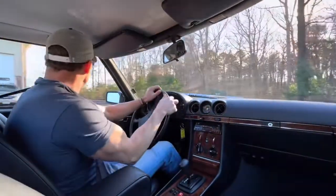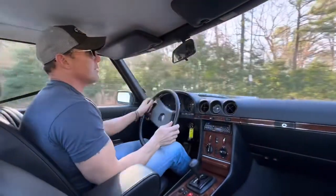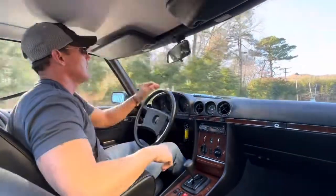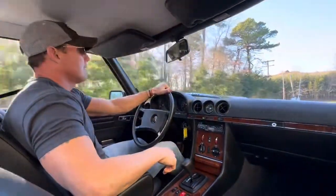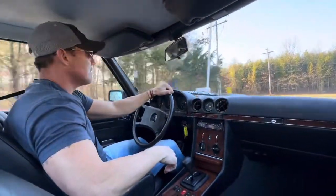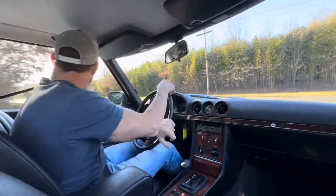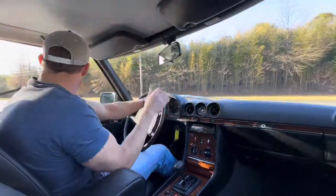The car has the dual overhead cam inline six — a nice, peppy motor. Driving these 280 SLs, you definitely notice the cars feel considerably lighter in the front end. The car has about 47,000 miles.